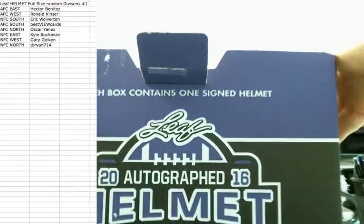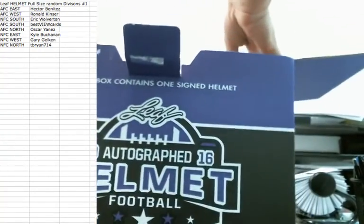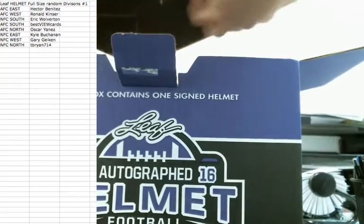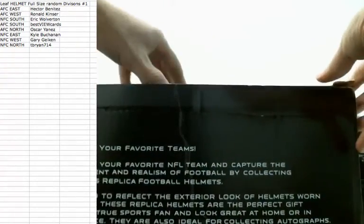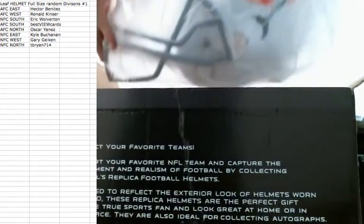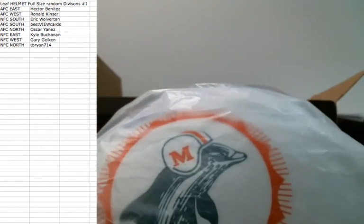We got a box and a box. Going out to the Miami Dolphins — Bob Greasy. Dolphins are the AFC East. AFC East going out to Hector.